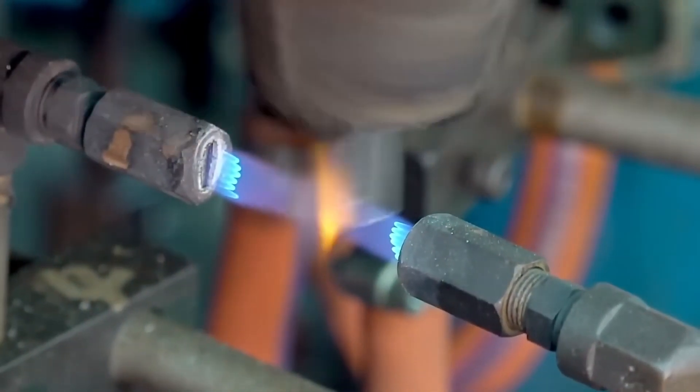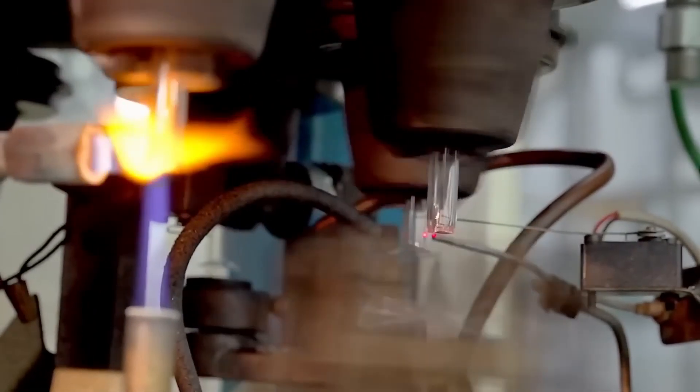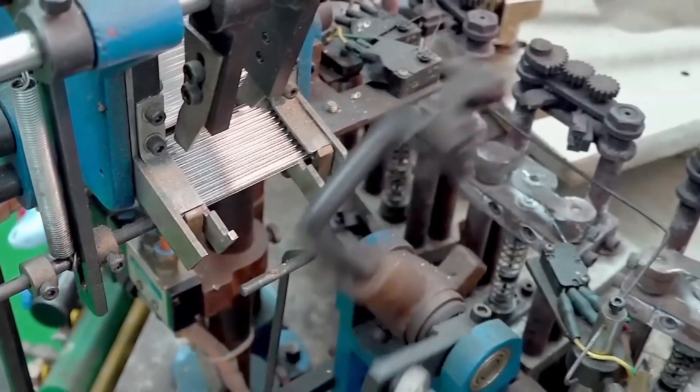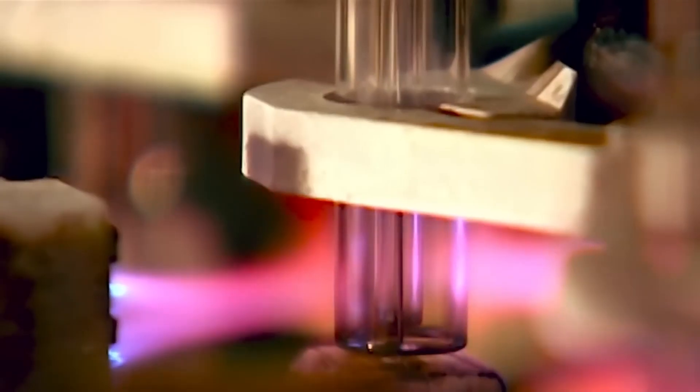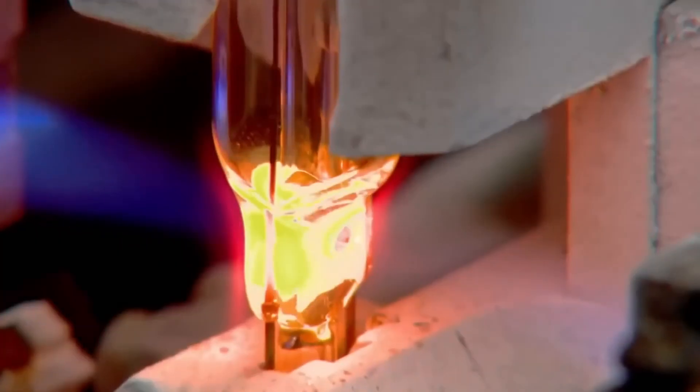The polished tubes then enter another machine, which heats them until the glass becomes malleable. One end is stretched to form a flared shape. The next machine inserts two copper wires into the flared end and then adds a thin glass cylinder called the exhaust tube. As the tubes pass through increasingly hotter flames, they soften, and a press seals the wires inside the glass.